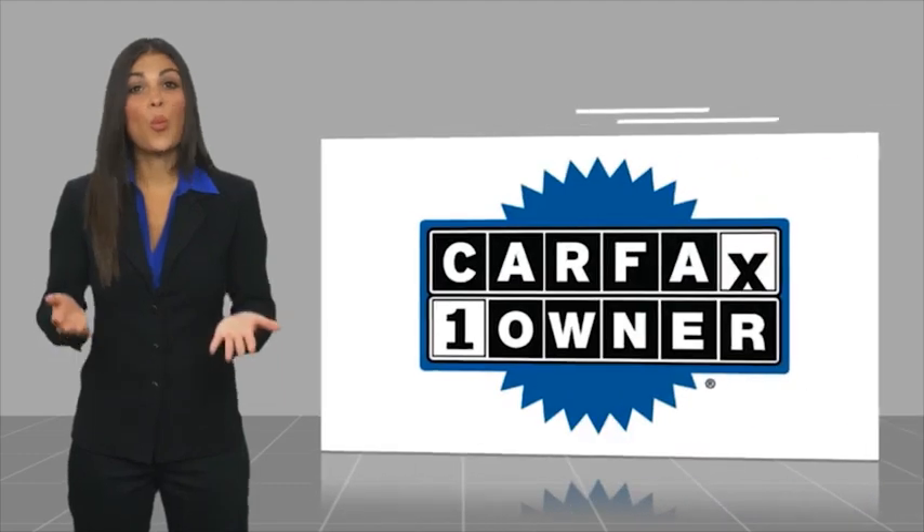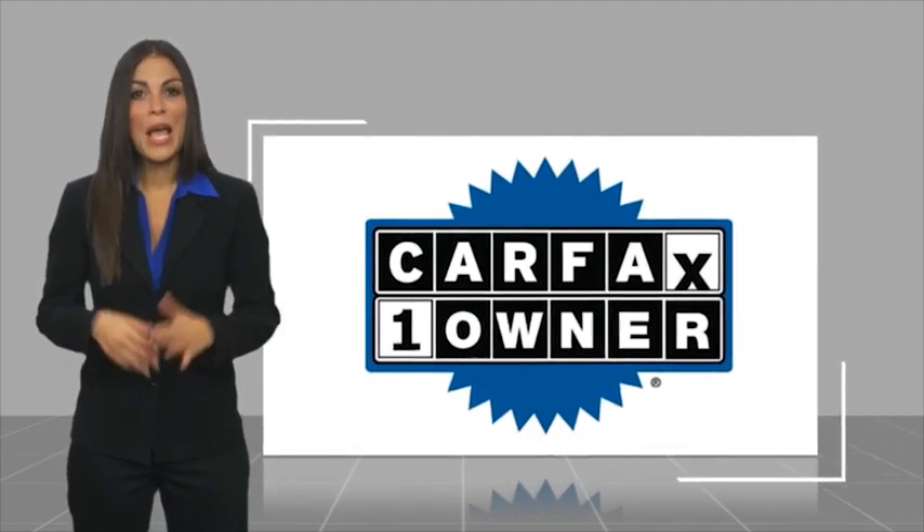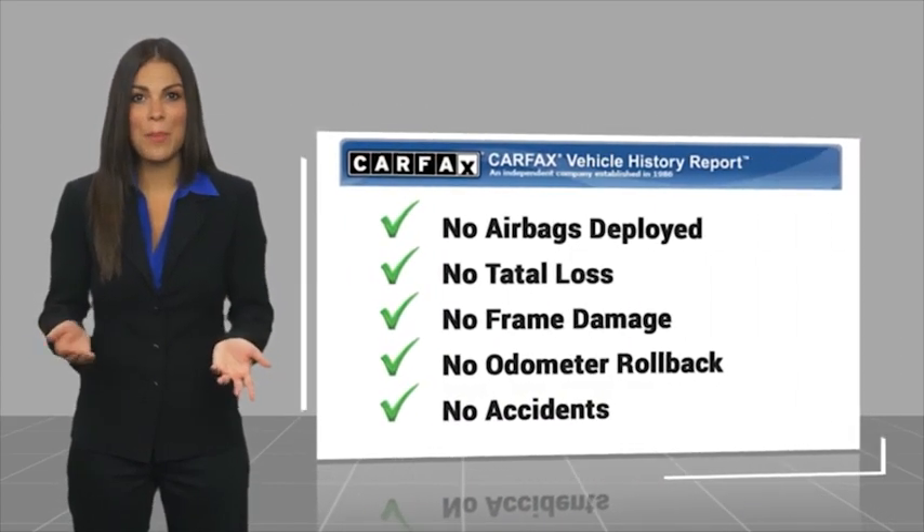This is a one-owner vehicle with a CARFAX vehicle history report. Be sure to find a complimentary copy of this report online or contact the dealership.